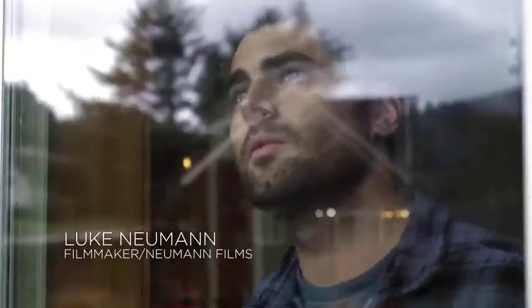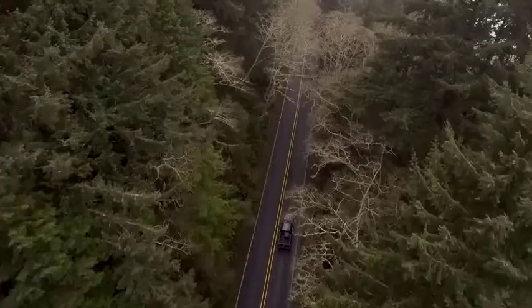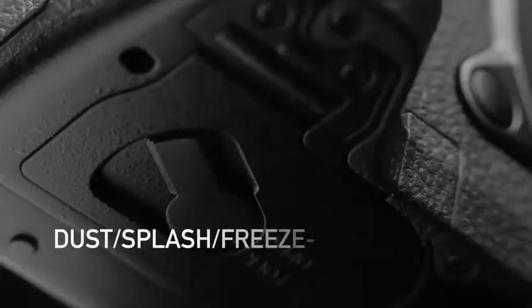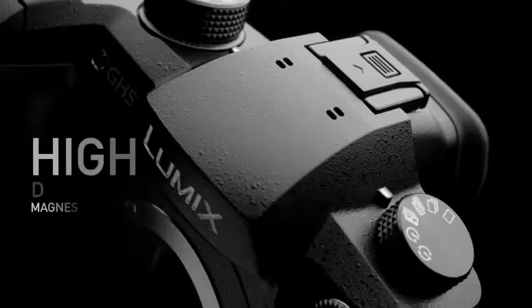Without the joystick, moving the focus point would be a multi-step process. You can also tap the touchscreen to set your focus point, but with a 225-area autofocus system, the joystick allows for more accuracy.